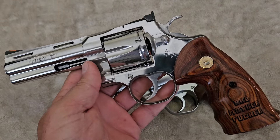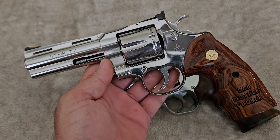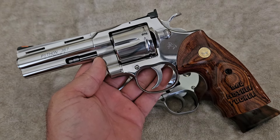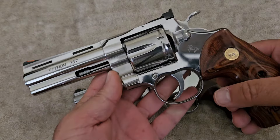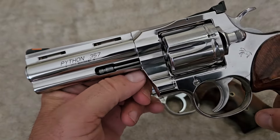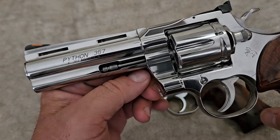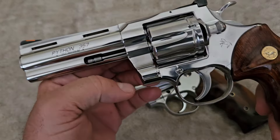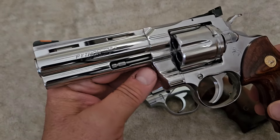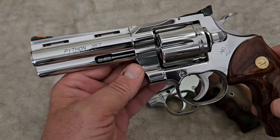I always said if they took one of these guns and did all the handwork they did back in the earlier ones, at today's labor rate and inflation, that gun would cost four thousand dollars and nobody would buy it. Well, Colt proved me wrong. There's absolutely no hand fitting done on this gun — it's put together by CNC machines, assembled in a factory, and they've done it for a fraction of what I thought it would cost.